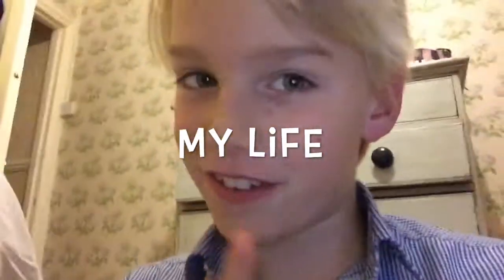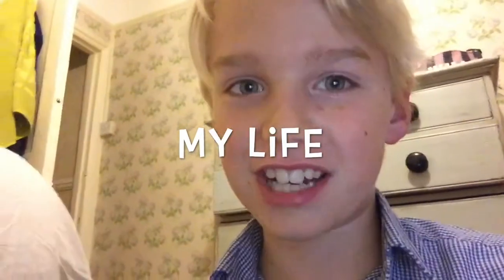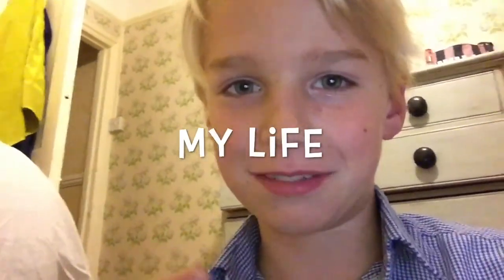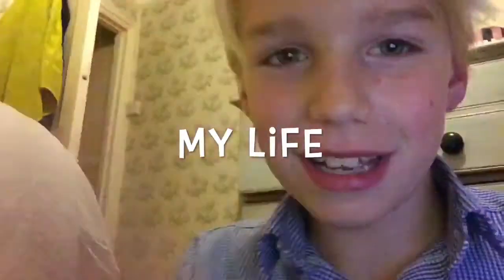Hope you guys liked the new intro — give credit to my friend for making it. Anyway, hello everyone and welcome back to another YouTube video! I'm Nifty Nester and in today's video I'm going to be showing my pet tarantula Sid.